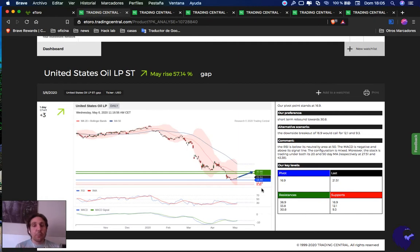First take profit at 27.50, second take profit at 30.80. Great news. I personally say if we are below 20, it's a great opportunity to enter again and average the price. If we go below 16.90, it's a sell opportunity — first take profit 12.10, second take profit 9.30.